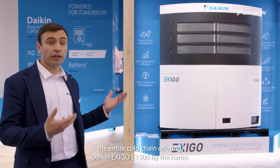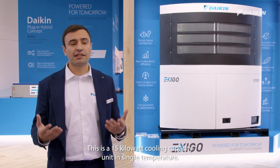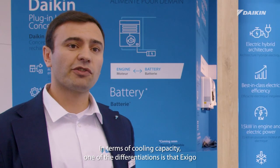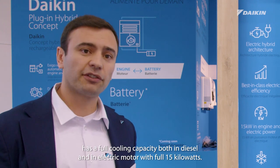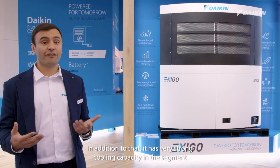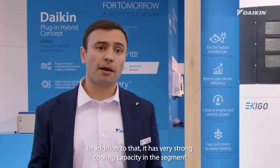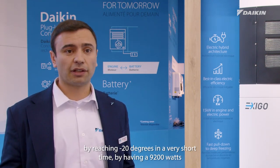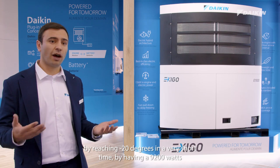The DAIKIN EXIGO E1500 is a 15 kilowatt cooling capacity unit in single temperature. One of the key differentiations is that EXIGO delivers full cooling capacity both in diesel and in electric mode, with the full 15 kilowatts. It also has very strong cooling capacity in the segment, reaching minus 20 degrees in a very short time with 9200 watts.